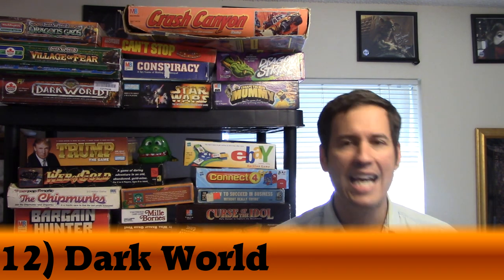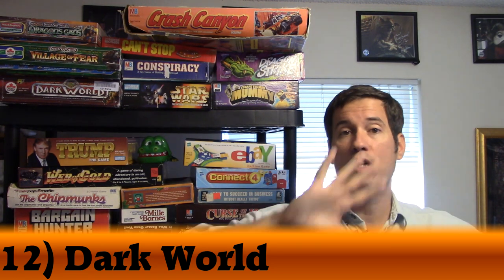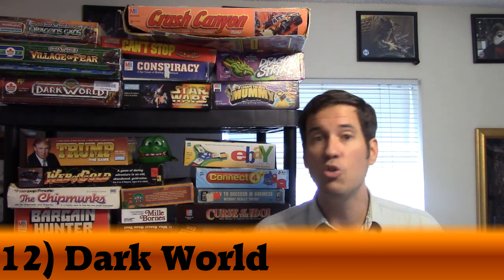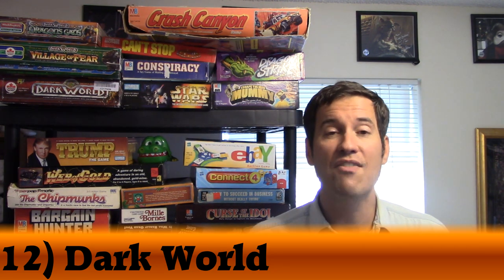I think it's a fantastic game. I know a lot of people are HeroQuest fans, but I don't have any interest in it because I have Dark World and Dark World is good enough for me. Obviously, since it's number 12 on my list.